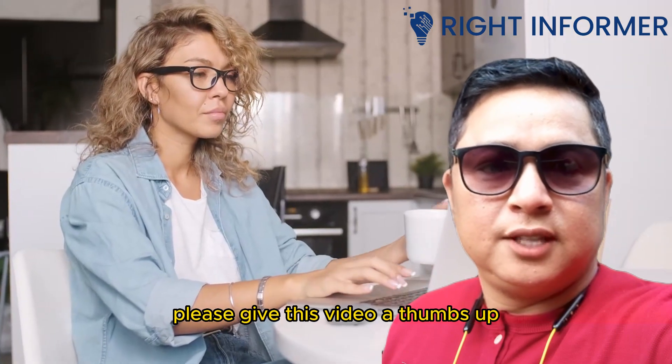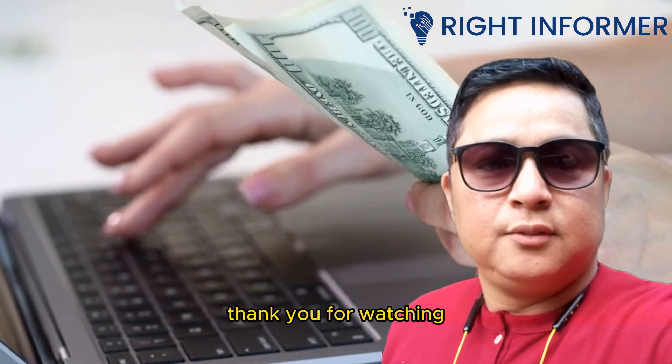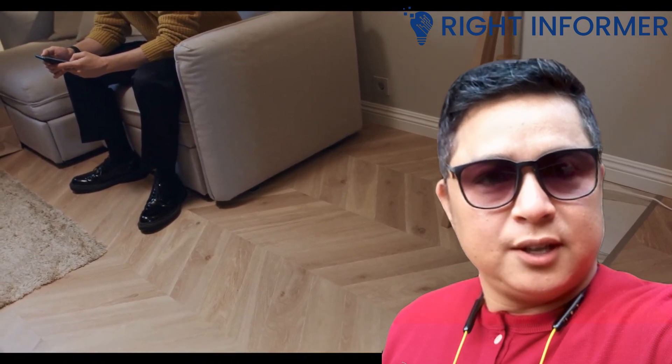That's it for today's video! If you found this information helpful, please give this video a thumbs up and subscribe to our channel for more useful content. Thank you for watching, and we'll see you in the next video!